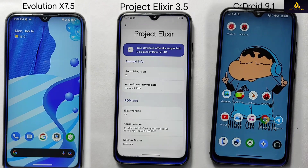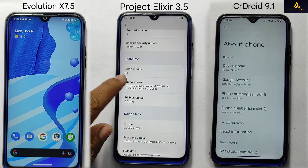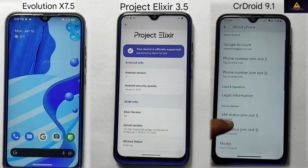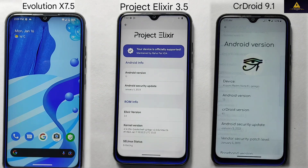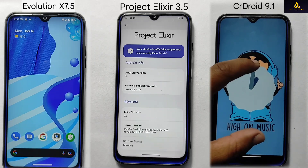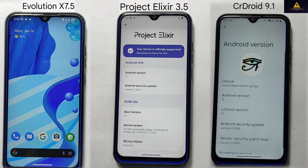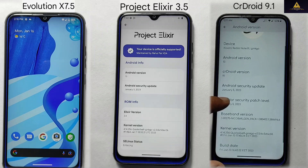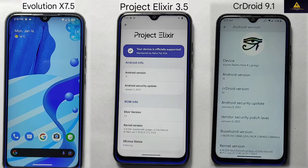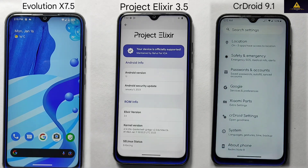It would be best to try out each one and see which you prefer based on your usage. Different ROMs may have different levels of compatibility with different devices, and some may work better on certain devices than others. I have tested these ROMs on the Redmi Note 8 and the results may be different on other devices. We hope that this comparison video has been informative and helpful. We welcome your feedback and suggestions in the comment section below. Thank you for watching and we will see you in the next video.